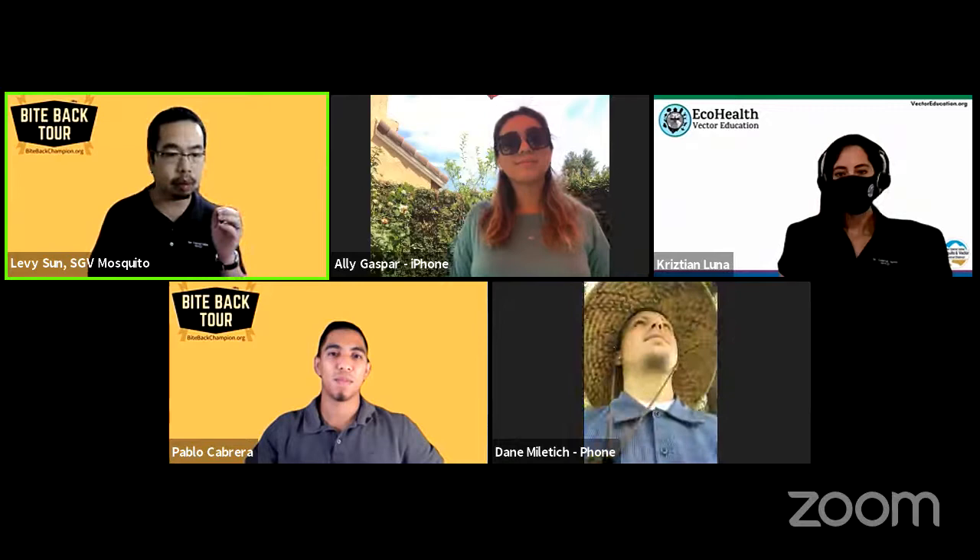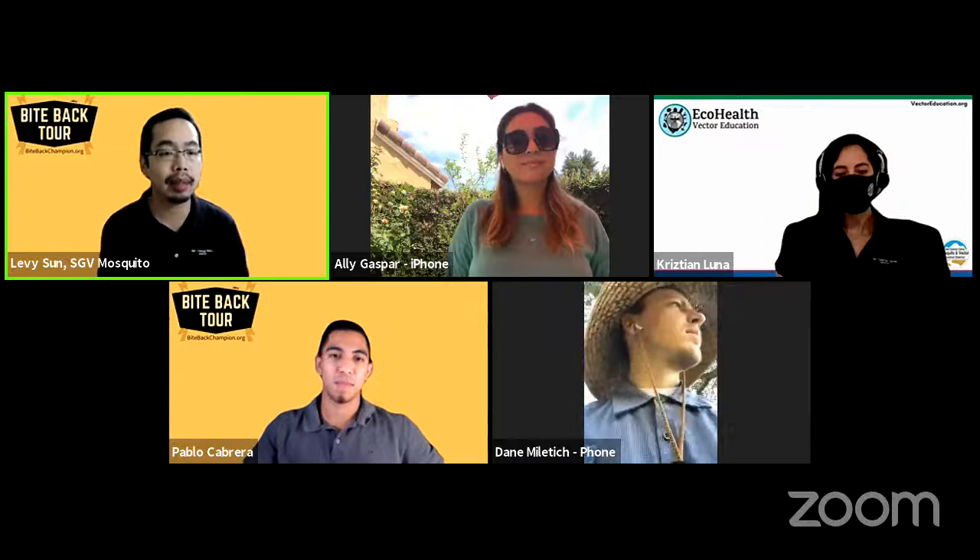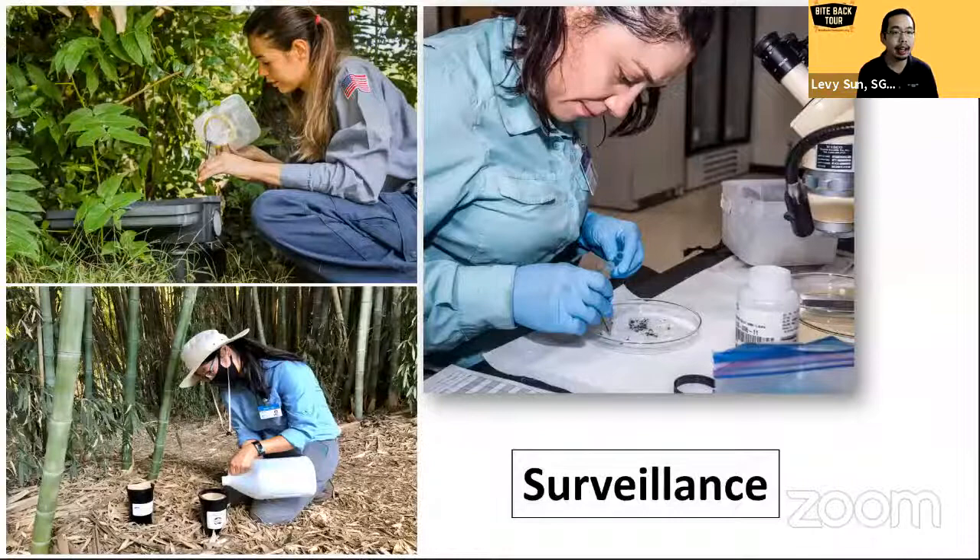One of the biggest departments in our agency is the surveillance department. They're the ones you may see going out and setting up mosquito traps throughout South Pasadena and the San Gabriel Valley. They use different types of traps to target different species of mosquitoes. In the top left of the photo, Jimena is setting out a gravid trap — those are meant to capture female mosquitoes that are ready to lay eggs.